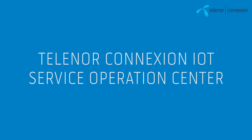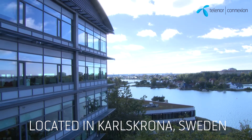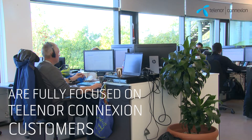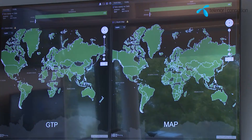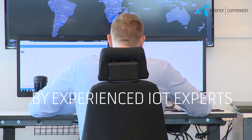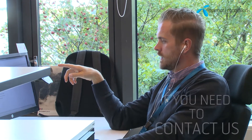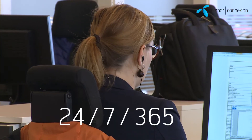Thank you for joining us. My name is Pottak Hansen.